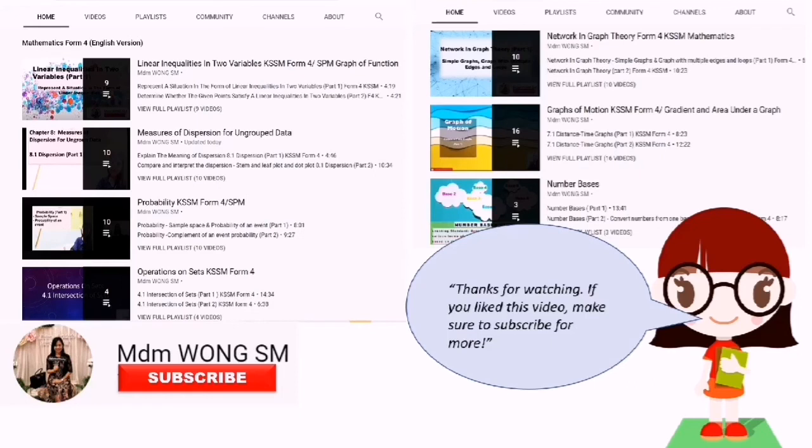Thanks for watching. If you like this video, make sure to subscribe for more.